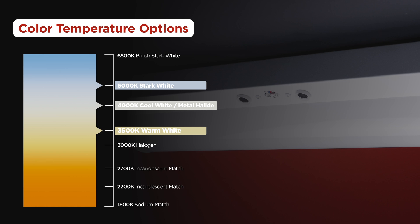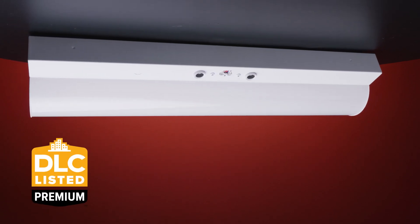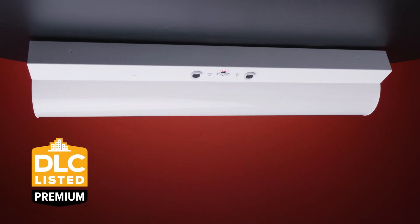you have complete control, creating the perfect lighting environment for any space. These fixtures are DLC 5.1 premium rated, guaranteeing exceptional efficacy and minimal glare,